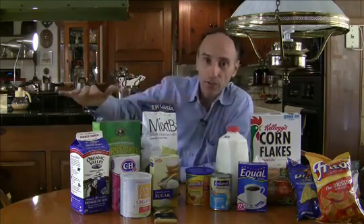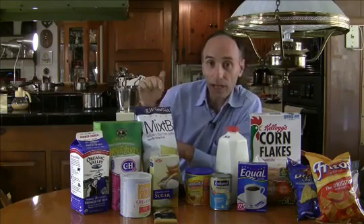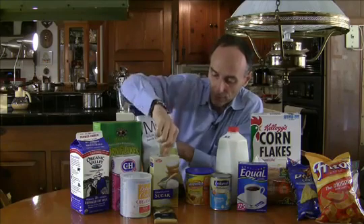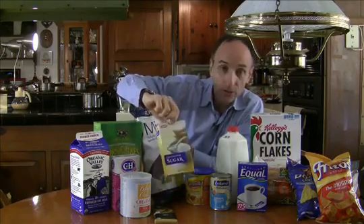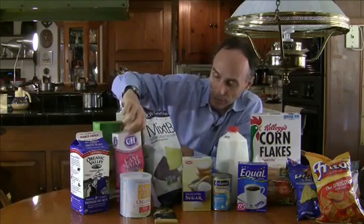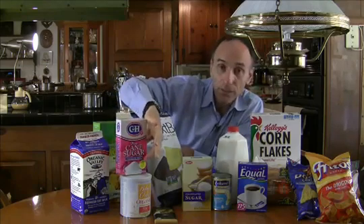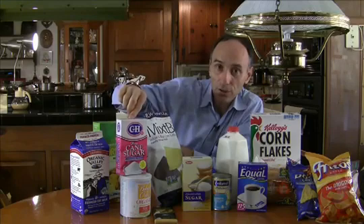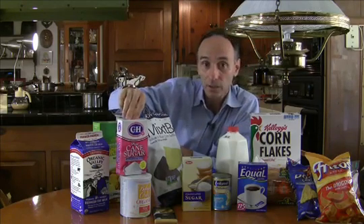Now here are some non-GM products. You have corn chips that say specifically on the package non-GMO. You have sugar — regular sugar is genetically modified from sugar beets, but this sugar is from cane sugar, which specifically says not from beet sugar on the label. Beet sugar is genetically engineered, so cane sugar is automatically non-GMO because it doesn't include any at-risk ingredients.